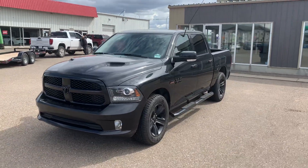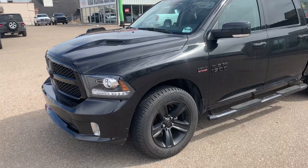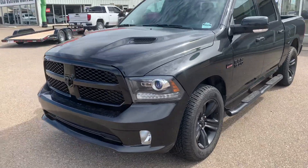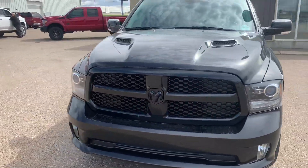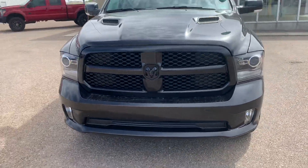Hey guys, Jesse from Southland Kia here — we are home of the free lifetime engine warranty, and we are now officially partnered up with Air Miles. Today I'm going to show you this beautiful black 2018 RAM 1500 Sport.